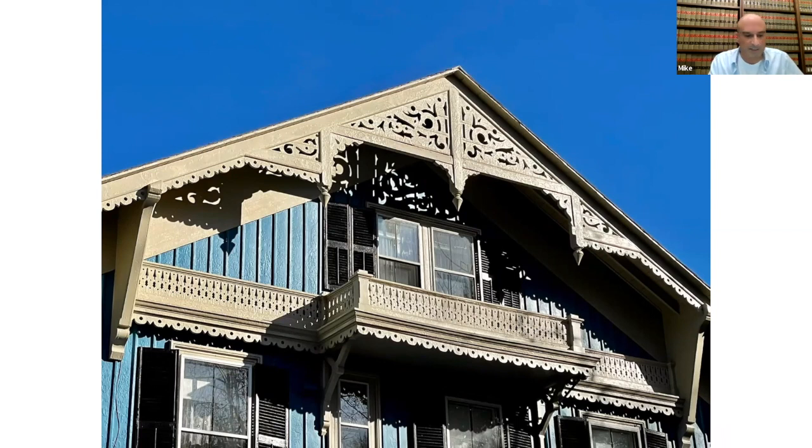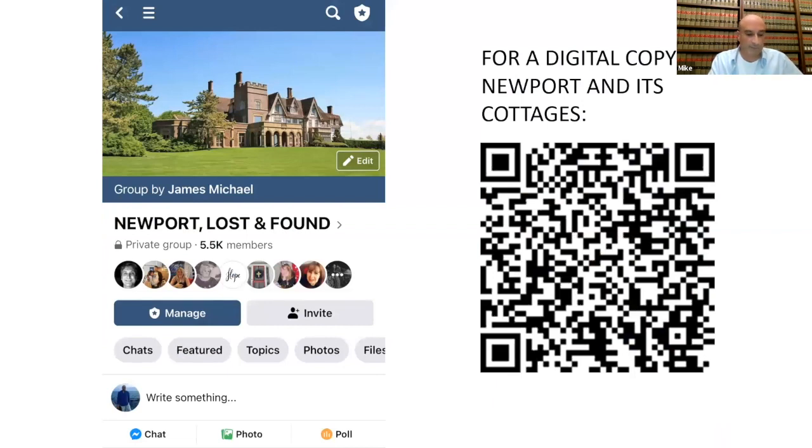If you have any questions about these 45 properties or any others in Newport, please visit our Facebook group Newport Lost and Found. It's a fun group — we've got about 5,600 members. The only requirement is a sense of curiosity. I do have a parting gift for everyone who's tuned in tonight: the QR code on the right side of the screen will take you to a digital copy of Newport and Its Cottages. Just hover your phone over the QR code, it'll take you to the book. I'll also include a link to the digital copy on Facebook tonight. Thank you for joining me on this whirlwind tour of Newport 1875. We've covered a lot of ground and it's been somewhat breathless, but we made it. It's been fun for me and I hope that you've enjoyed it.